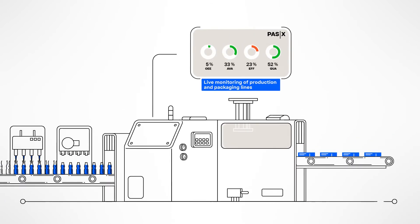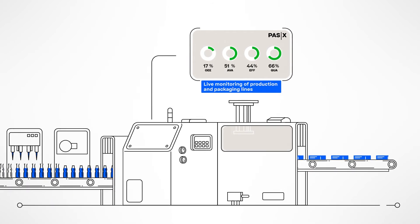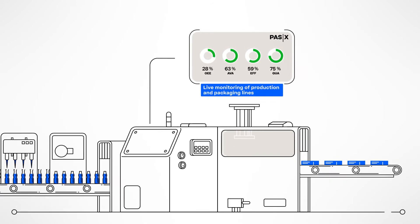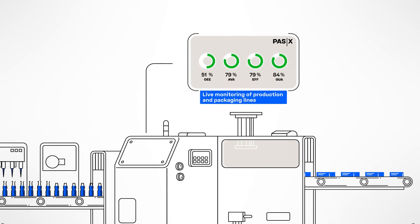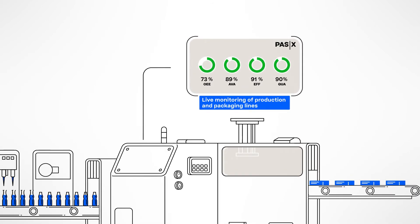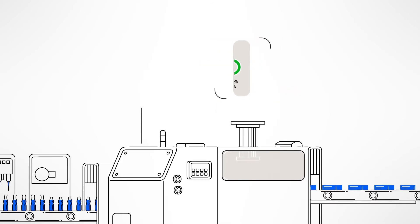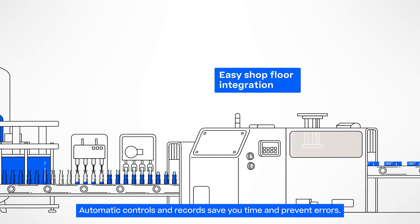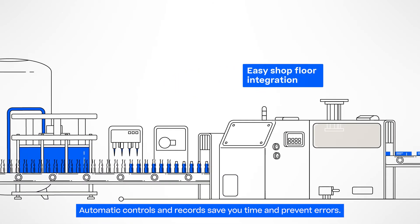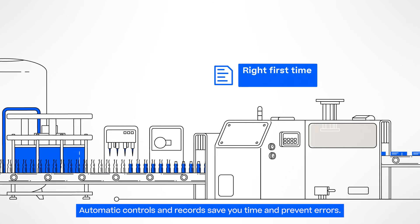Large monitors above the packaging machines show you the up-to-date status of your lines, including production goals and target achievements, to enable quick decision-making. The OEE-related data is provided by our seamlessly integrated POS-X KPI solution in real-time. Machines and automation systems can be easily integrated via our standardized POS-X plug-and-produce interface. All major controls, calculations and records are done automatically, saving you time and preventing errors.